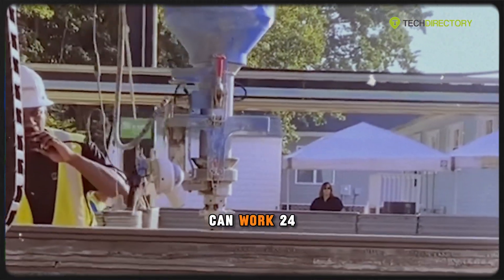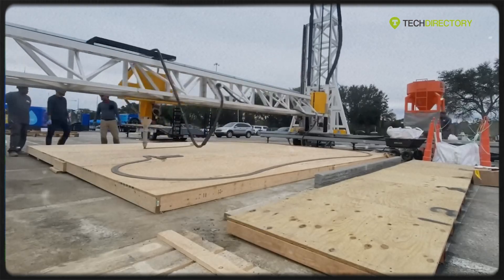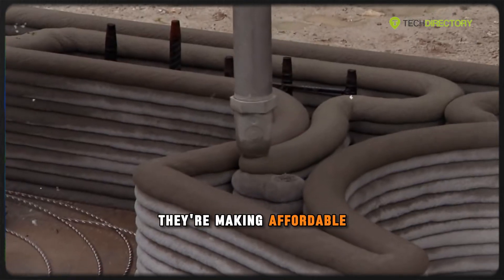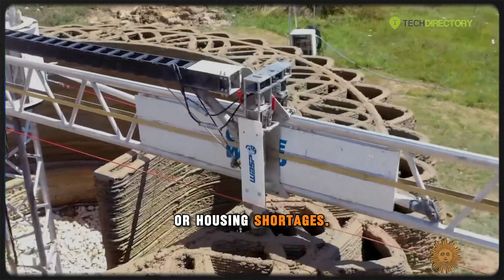These construction printers can work 24/7, resist weather delays, and produce virtually zero material waste. And perhaps the most exciting part? They're making affordable housing more accessible around the world, especially in areas struck by disasters or housing shortages.